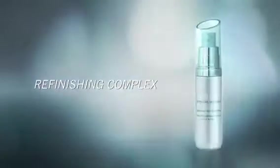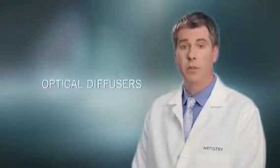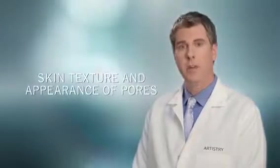Advanced Skin Refinisher helps skin appear softer, smoother, and more even textured from the first use. The new, exclusive Refinishing Complex was invented to help reshape the appearance of pores and reinforce skin's natural support. It is a concentrated blend of optical diffusers and natural, yet highly effective ingredients designed to work on the five factors that affect skin texture and the appearance of pores.